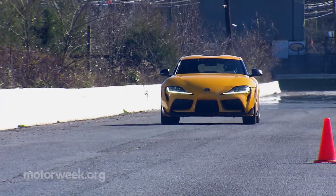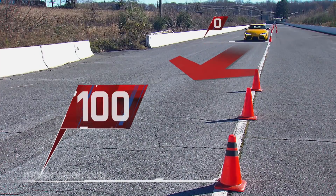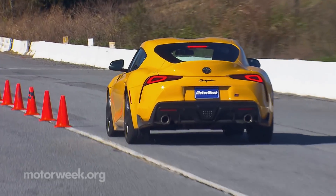Same result either way: 12.2 second quarter miles at 117 miles per hour — about half a second quicker than before. Best part of all, it just feels so much faster. Brakes were equally impressive, with short pedal travel, good feel, and consistent stops from 60 of just 93 feet.